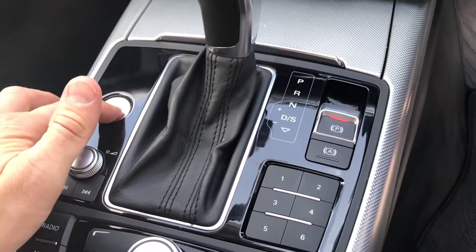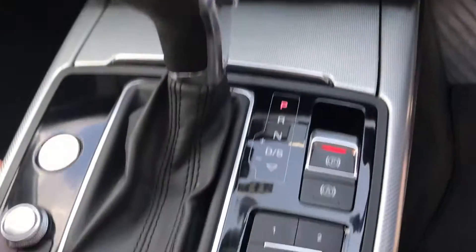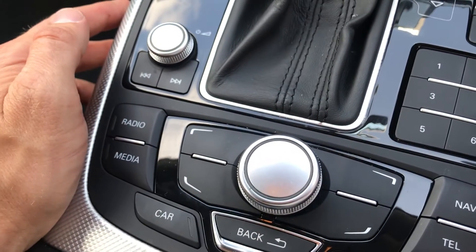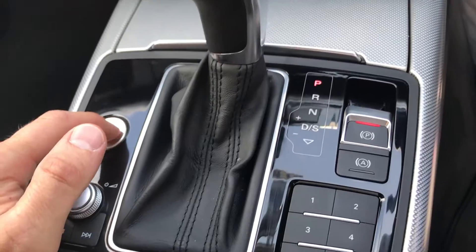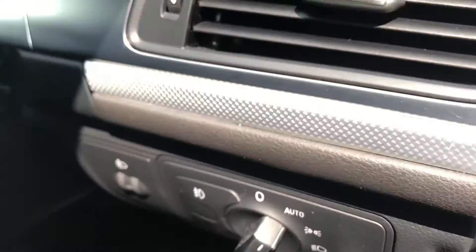As you can see, it has automatic transmission. Starting the vehicle up, you've got the pop-up display with Bluetooth. You've also got satellite navigation, media, and radio. There are also automatic headlights.